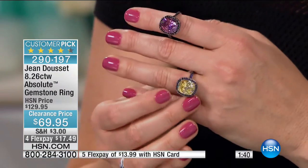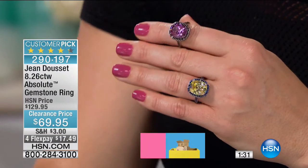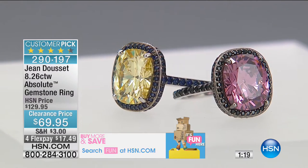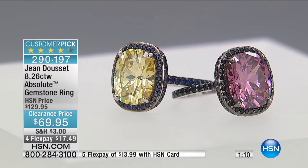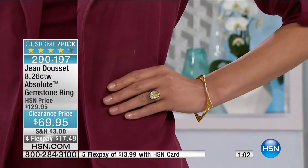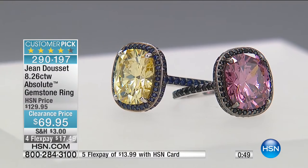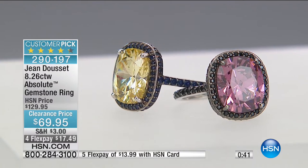This looks like an engagement ring. You see a lot of canary yellow engagement rings — if this were a yellow diamond or a pink diamond, you'd be looking at hundreds of thousands of dollars. That's why we love Absolute because Absolute is our own exclusive diamond simulant here at HSN. It is some of the world's finest diamond simulants, displaying higher dispersion of light, refraction, and giving you that brilliance as if it were a de-flawless diamond. At $69.95, we are taking $60 off. We have the canary and we have the pink sapphire.